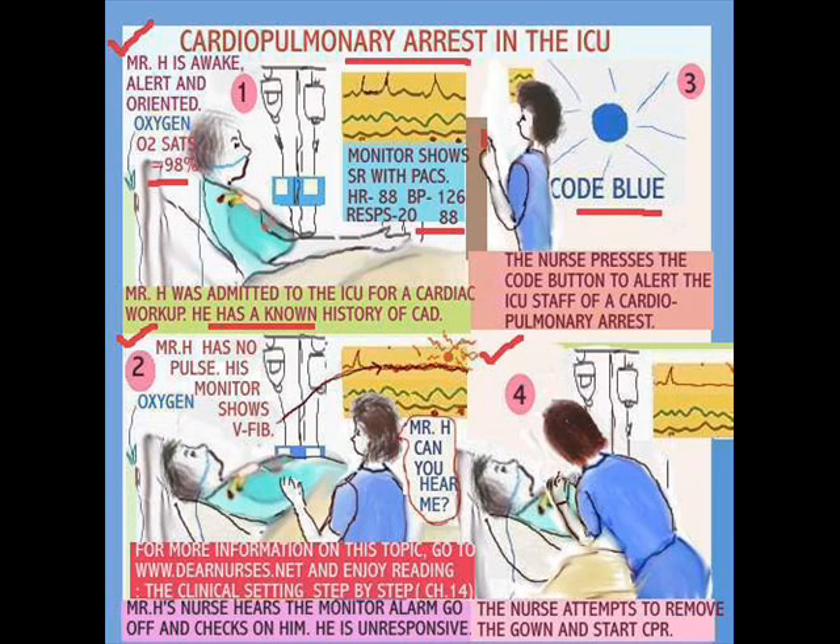The American Heart Association has its own guidelines in place for how to assess patients — airway, breathing, circulation. Once you get yourself involved in CPR and you're by yourself, it's not going to be easy to call for help. That's why the recommendations are: first you call for help, and then get the CPR going.